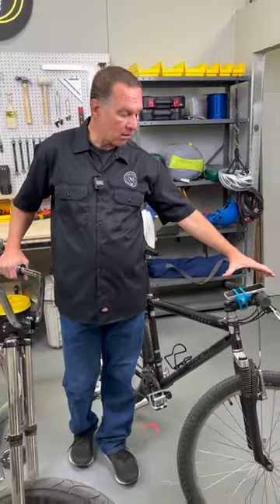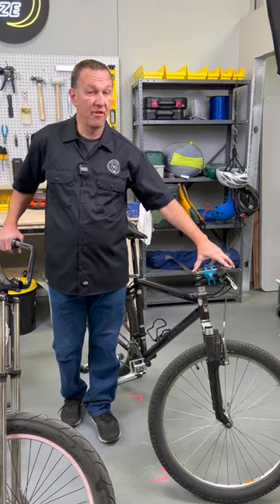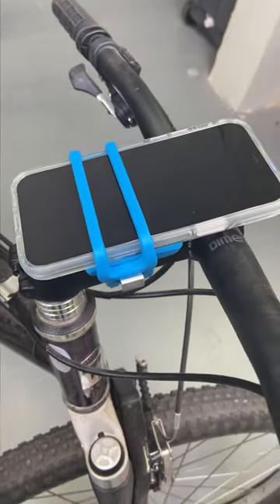If you're out on the mountain and the trail, one good option is the Nite Ize Handleband. It holds the phone incredibly secure wherever you put it, either on the stem or on the bar.